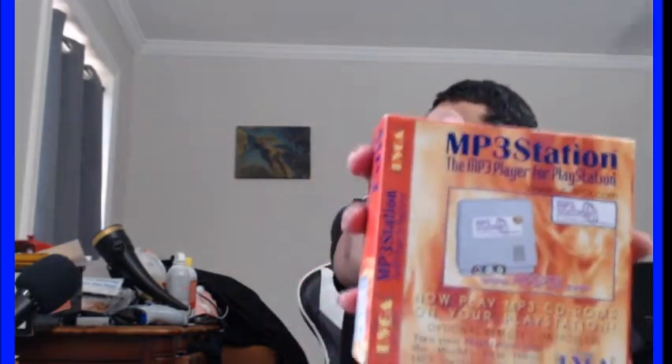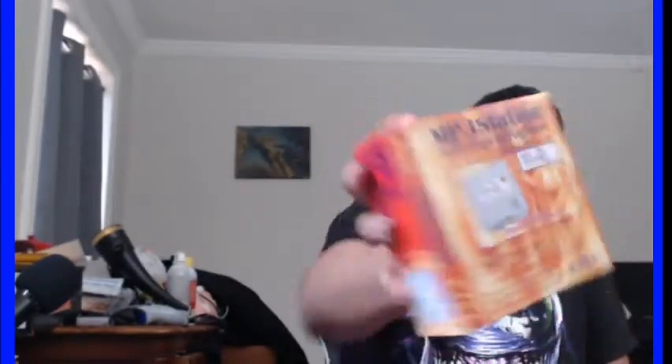Then I got this thing — it says it's an MP3 player for your PlayStation, but it was only 12 bucks. It also says it comes with cheats and that you can play imported games more easily, because instead of having to use the Pro Action Replay with the ISO port and the spring, this thing does essentially the same thing.